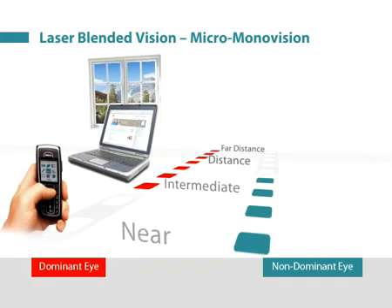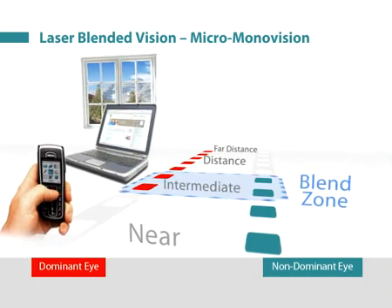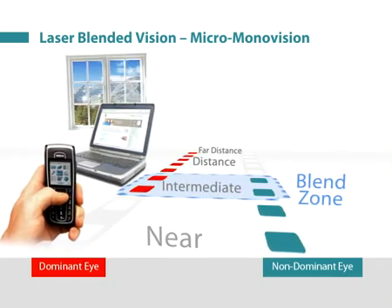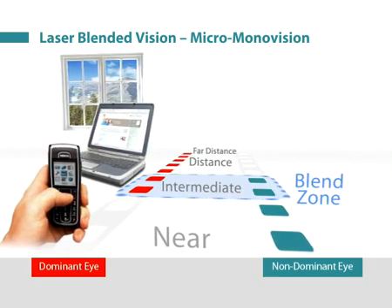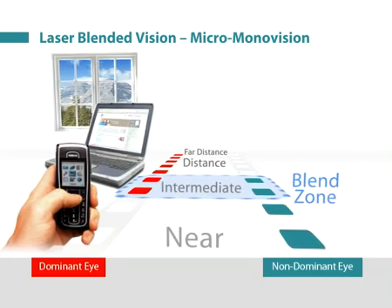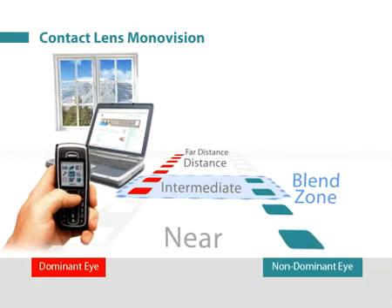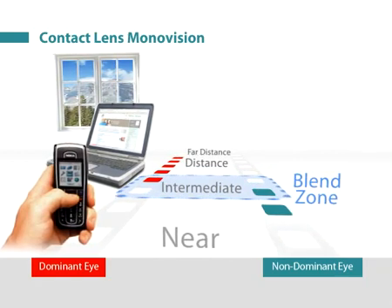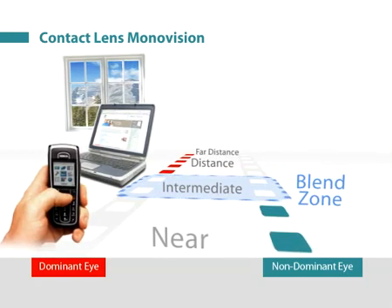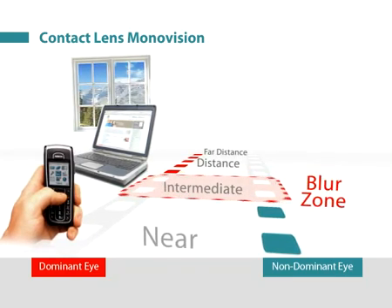The increased depth of field in each eye means that there is a region where the range of clear vision overlaps, known as the blend zone. The result is that good binocular near, intermediate, and distance vision can be achieved with a lower degree of anisometropia than traditional monovision, which we refer to as micro-monovision. Therefore, much less suppression is required and there is no dissociation between the eyes. In traditional monovision, the depth of field of each eye is comparatively smaller, meaning that the near eye needs to be more myopic for the patient to read comfortably, leaving a gap between the range of vision of the two eyes.